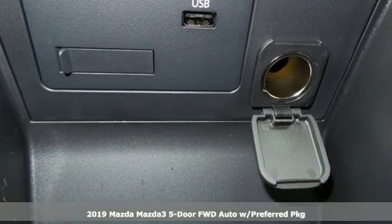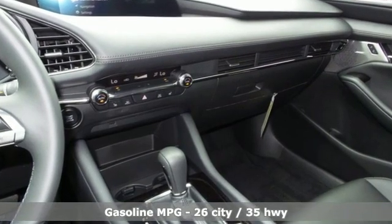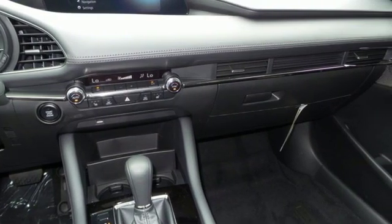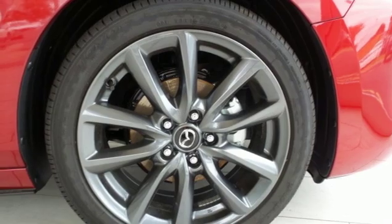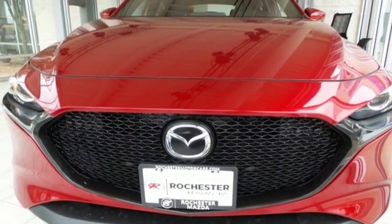It comes with the features you need: streaming audio, doors and push button start proximity key, dual zone climate control, wireless phone connectivity, front heated bucket seats, automatic transmission, aluminum wheels, gas pressurized shocks, and inline four-cylinder engine. With Mazda, driving is what matters most.